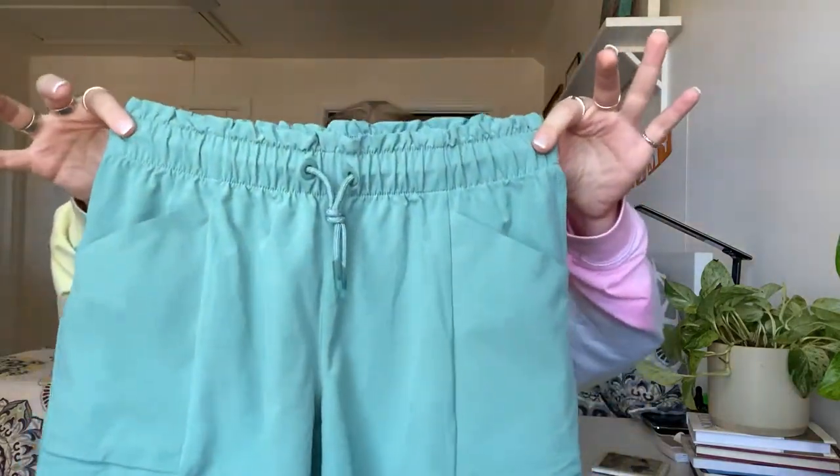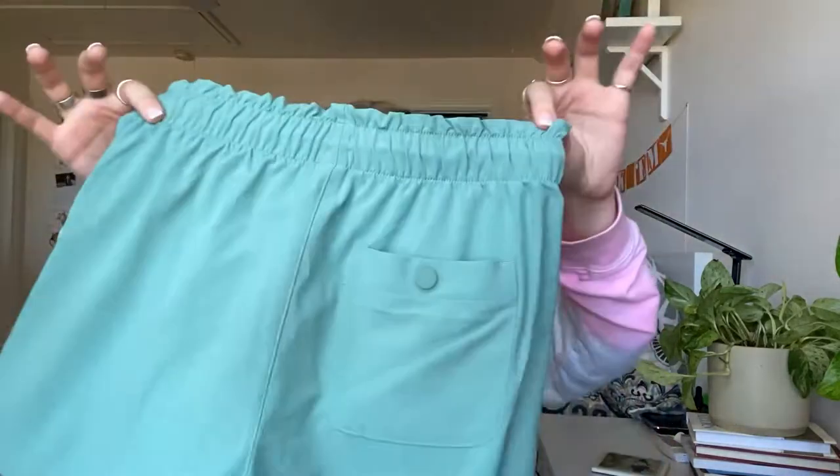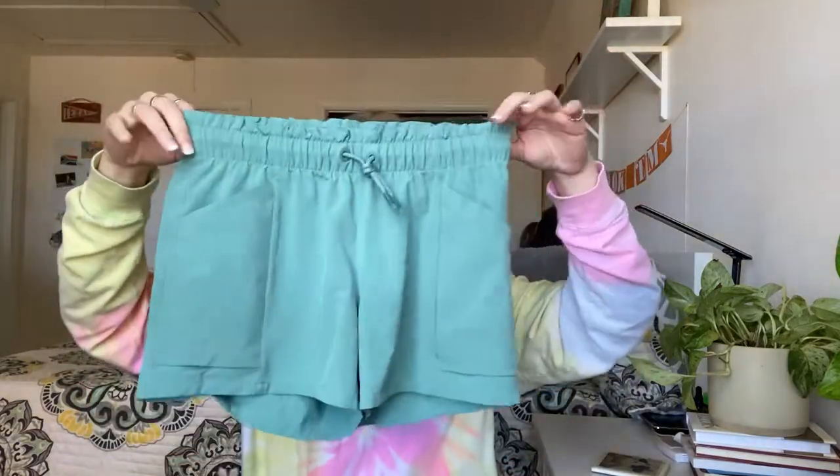Next are these kids Athleta shorts — these honestly look brand new. I'll list them as pre-owned but they're very much like new; even the tie looks exactly like the stock photos. These are a size XL 14, Athleta Girl. I think I'm going to put 'paper bag short' in the listing.